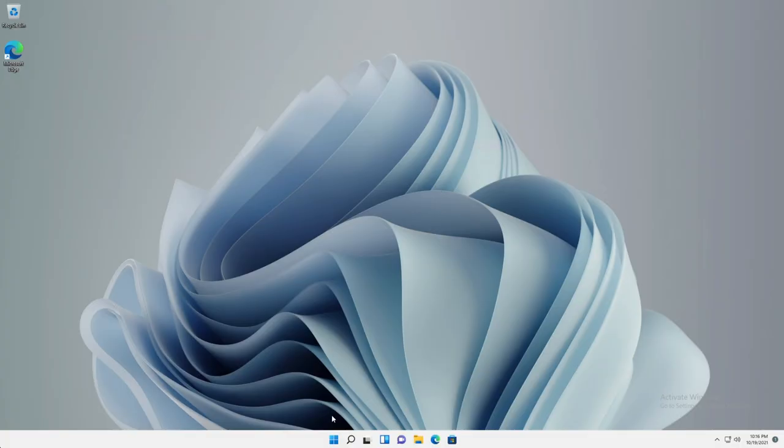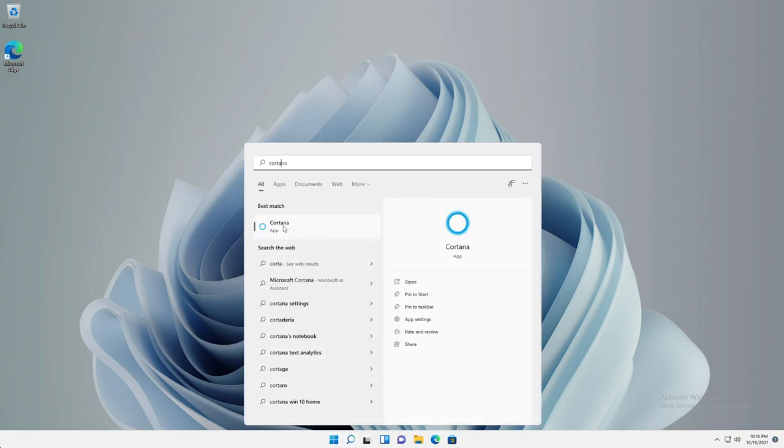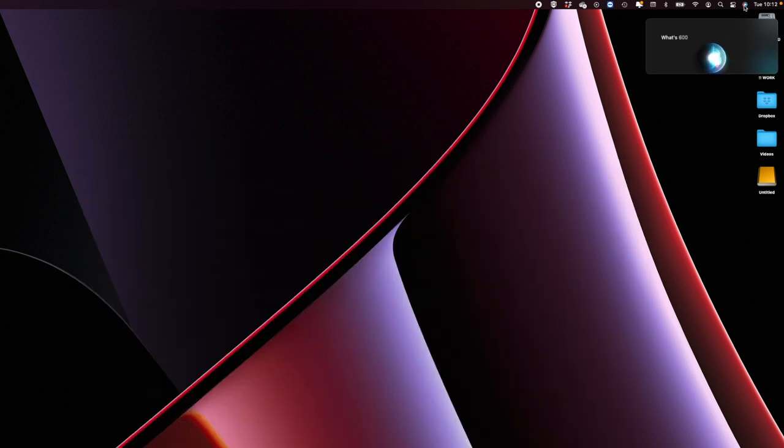Number eleven is voice AI helpers. On Windows 11 you've got Cortana, and on the Mac you've got Siri — which you'll also know from your iPhones and iPads. Both can open apps and web pages, tell you the weather, change system settings, do maths, and control smart home devices. Both are triggered by a voice command, and it's just nice to be able to control your computer with these voice assistants.